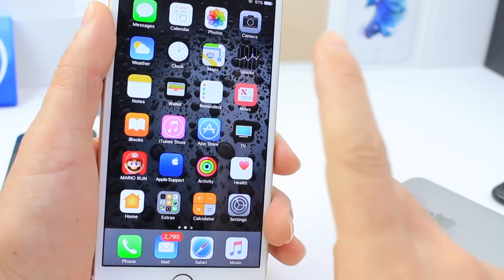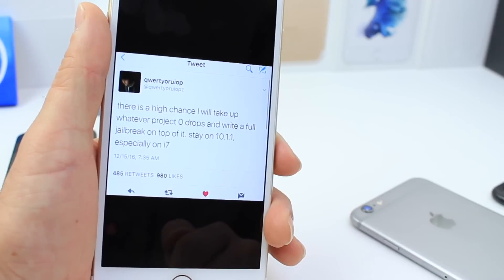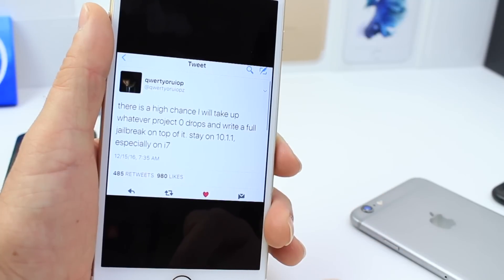Now, if the jailbreak is put together by the person I'm going to talk about right now — Luca Tedesco — who tweeted: 'There's a high chance that I will take on whatever Project Zero drops and write a full jailbreak on top of it. Stay on 10.1.1, especially on iPhone 7.'